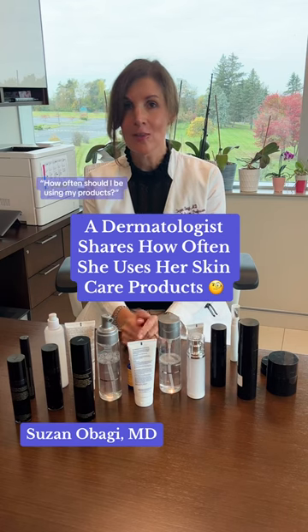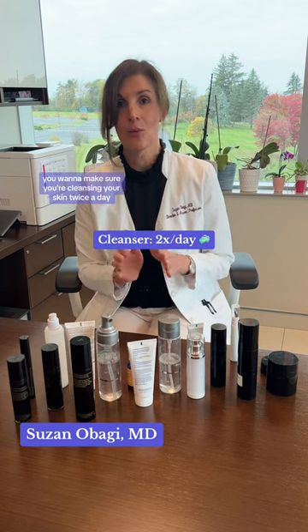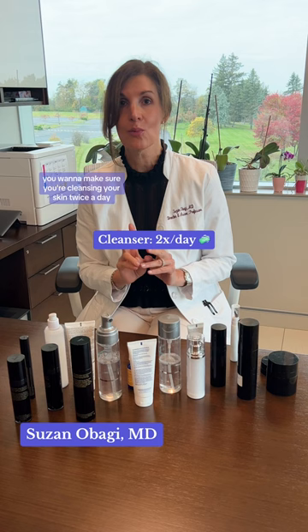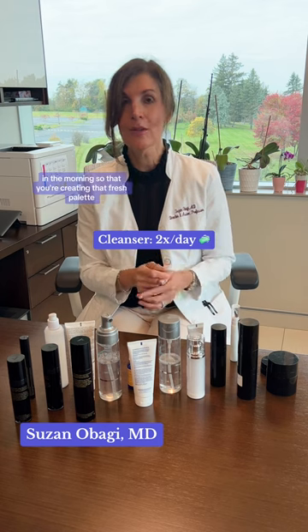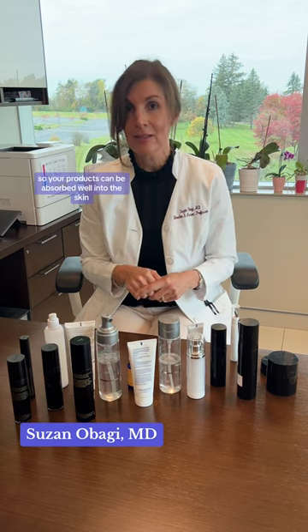Patients ask me how often should I be using my products, so let's run through that and debunk some myths. You want to make sure you're cleansing your skin twice a day — in the morning so that you're creating that fresh palette so your products can be absorbed well into the skin.